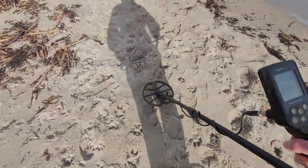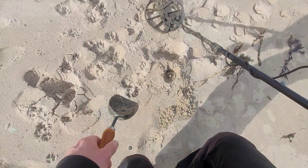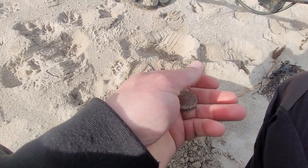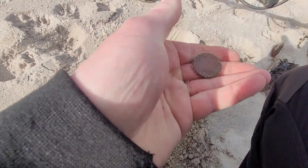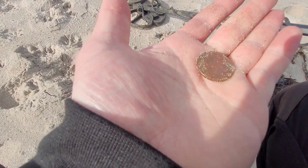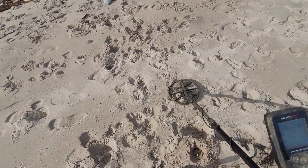I think I'm going to scan along here and I'll bring his back when I find something. Got something! We got our first find with the Makro Simplex — a 2p coin from 2005. I'll take it. On to the next one.